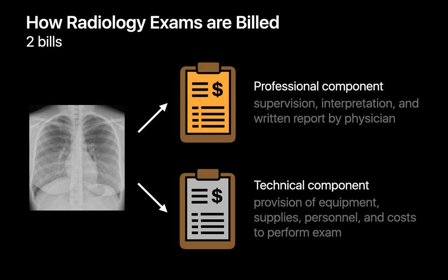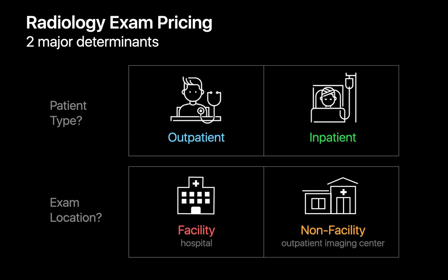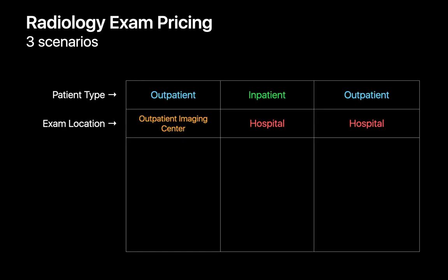Let's start talking about how the actual dollar amounts are determined, which is influenced by two factors: the patient type — are they an outpatient or an inpatient? — and the exam location — is this being done in a hospital or an outpatient imaging center? Since inpatients generally don't get imaged at an outpatient imaging center, there are three possible scenarios: the outpatient getting imaged at an outpatient imaging center, the inpatient getting imaged in a hospital, and the outpatient getting imaged in a hospital.